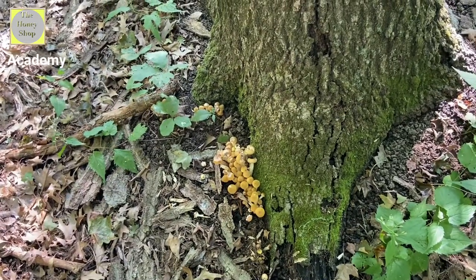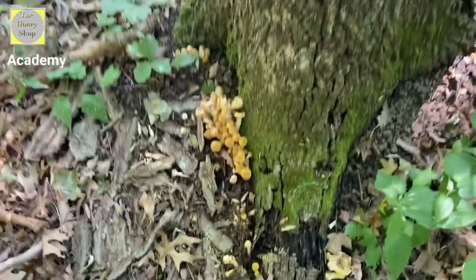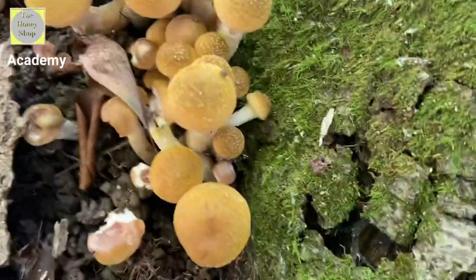These are really early fall honey mushrooms, which I usually find between September 15th and September 25th. Take a peek at these guys — they're beautiful.